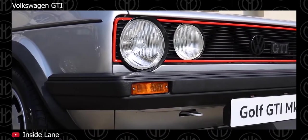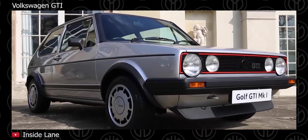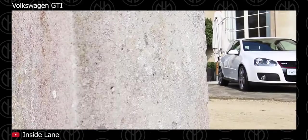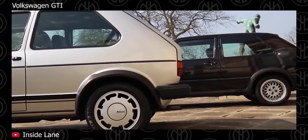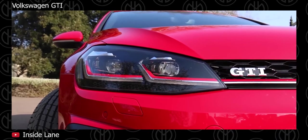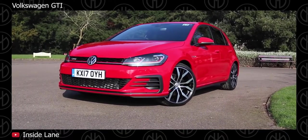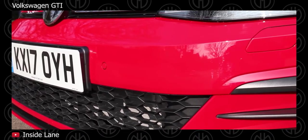Volkswagen GTI. No matter what generation GTI you are into, you will have the basis for a wonderfully capable track machine. Upgrade the brakes and tires and you will be lapping your local track until you run out of gas. The Volkswagen GTI received a minor facelift for 2017 which included new bumpers, new LED headlights, new LED taillights and new wheels. It is available as a 5-door model and in some markets as a 3-door model. Under the hood it is powered by a 4-cylinder 2-litre turbocharged engine with a choice of 6-speed manual or 6-speed DSG automatic gearbox depending on the region.